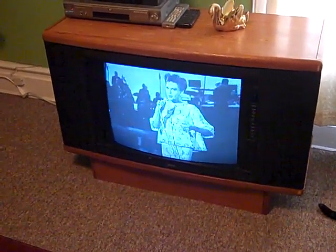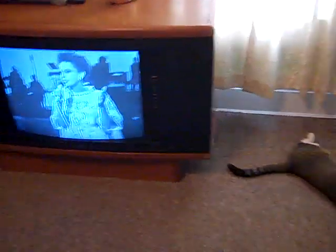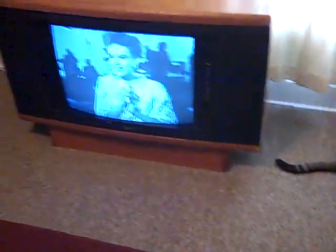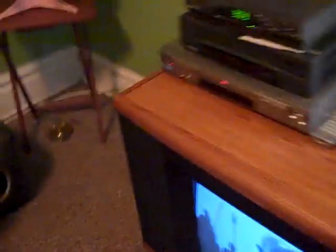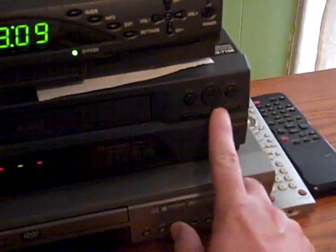I feel a song coming on. And I'm mourning you. It's a victorious, happy and glorious new. I feel a song coming on. It's a melody full of laughter, and children are after the rain. You'll hear a tune in stereo ringing through your eyes. So that's my quick demonstration of my 1991 Zenith console television.